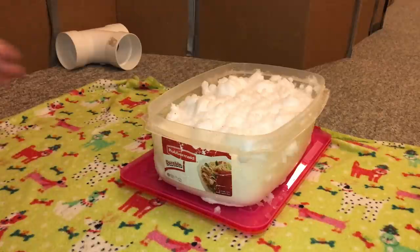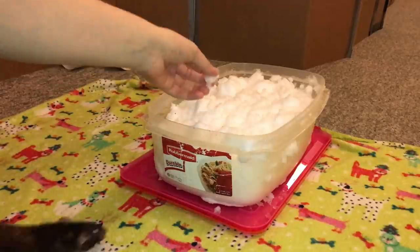Hey guys, it's Shadow the Rat, and for today's video I'm going to let the rats try out snow.